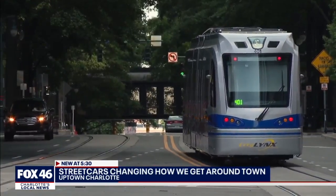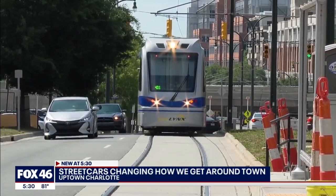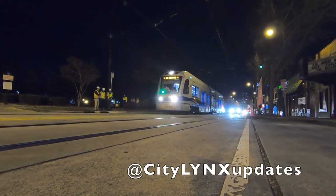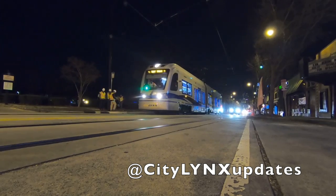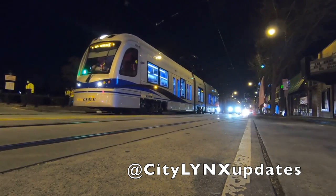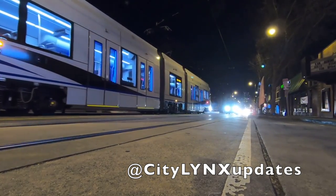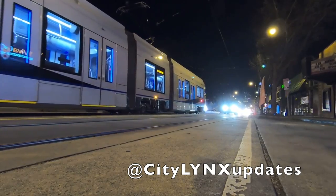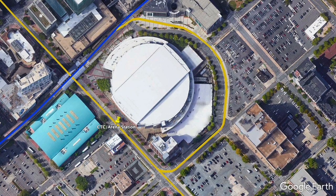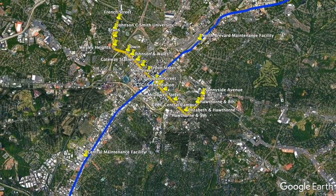Without getting too bogged down in the hair-splitting debate over light rail categorization, the Gold Line is a modern streetcar line. This means that the Gold Line is operationally distinct from the other light rail line in Charlotte, which is the Blue Line. The Gold Line will use six Siemens S700 low-floor light rail vehicles equipped with batteries to operate on a short section of the line through uptown that does not have wires. The six new S700 cars are approximately 85 feet or 26 meters long, making them slightly shorter than the 96-foot or 29-meter long cars used on the Blue Line. While operationally separate, the Gold and Blue Lines are physically connected by a transfer track, which allows the Gold Line cars to operate over the Blue Line tracks to reach the system's two maintenance facilities.